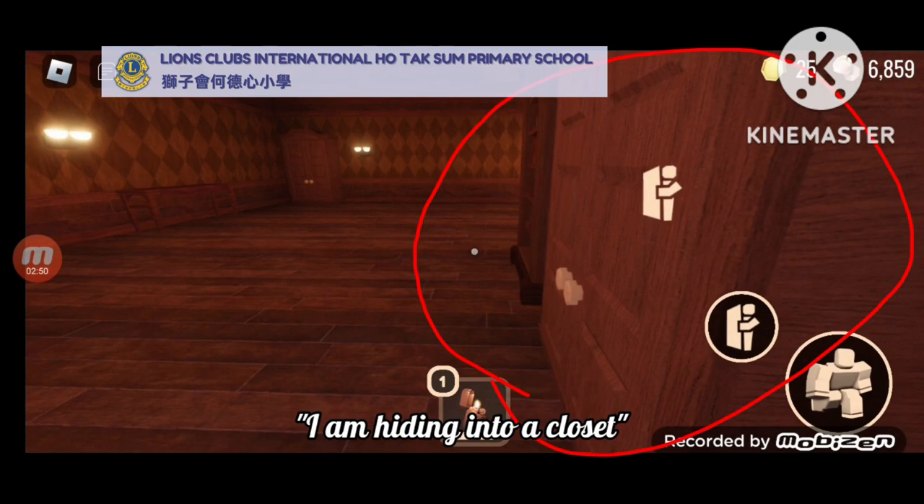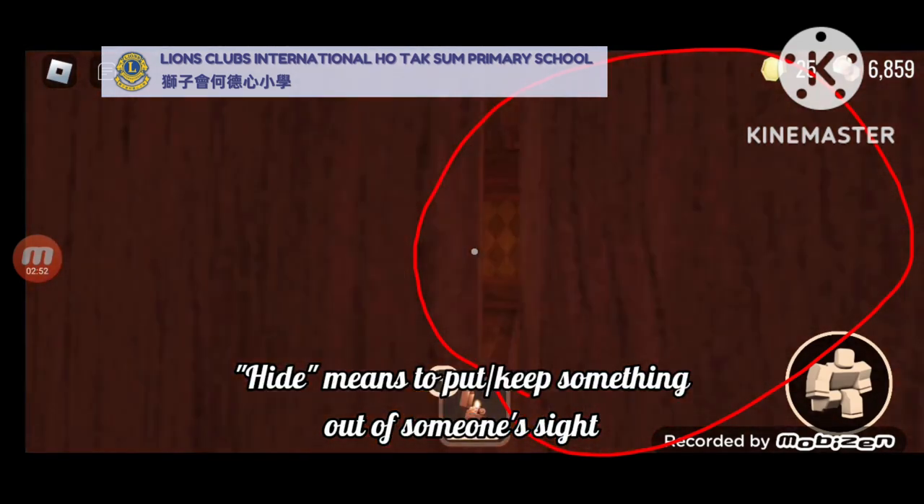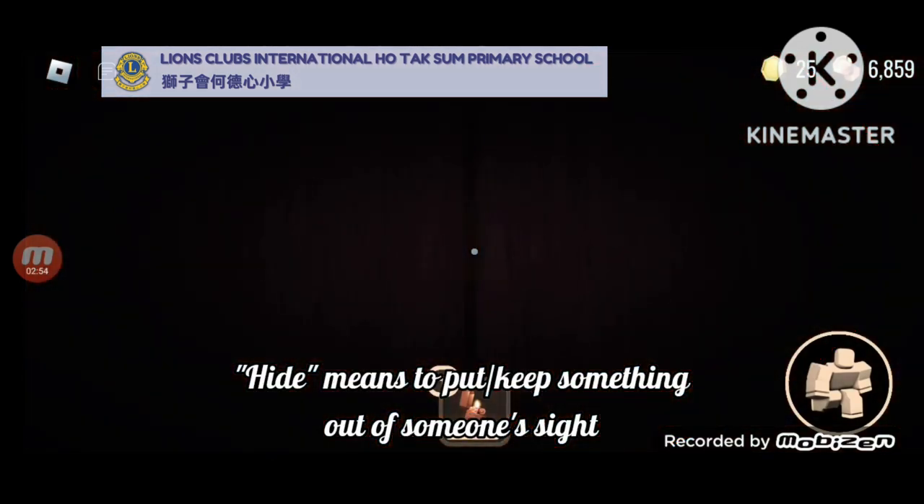I am hiding in a closet. Hiding means to put or keep something out of someone's sight.